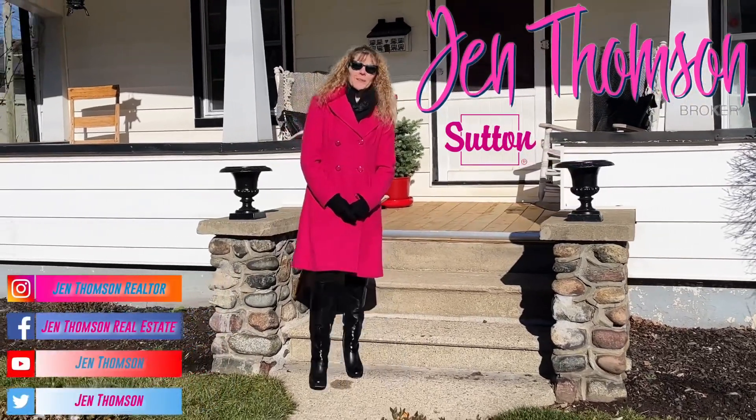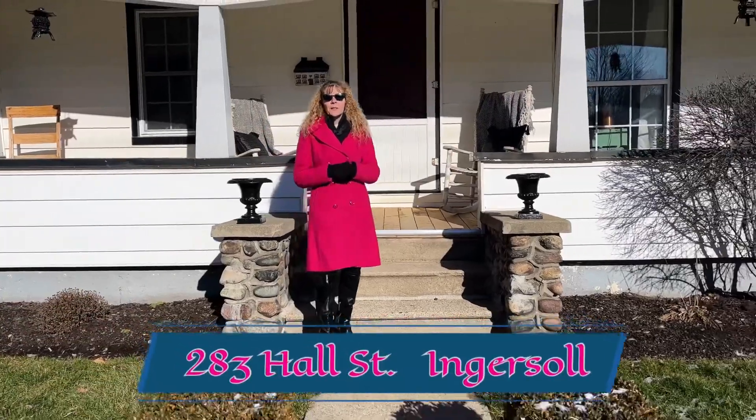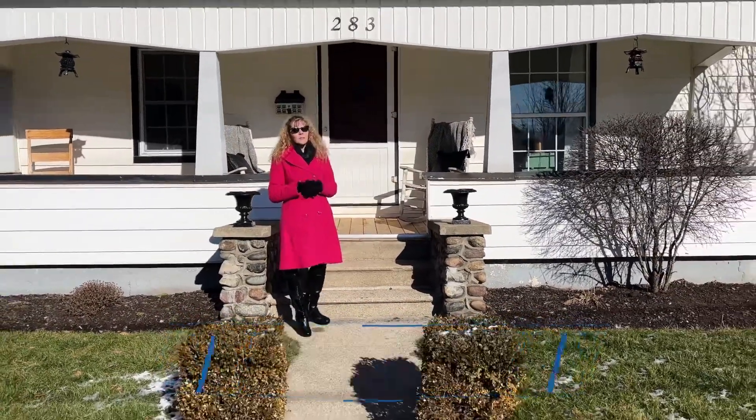Hi, I'm Jen Thompson, a broker with Sutton Group Rightway. Let me introduce you to 283 Hall Street, located in downtown Ingersoll on a quiet side street.